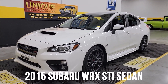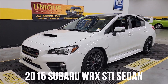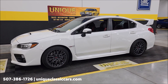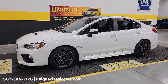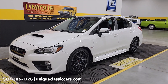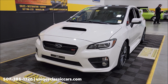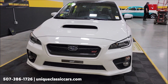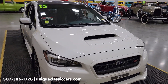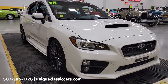Here at Unique Specialty and Classics, a quick look at a 2015 Subaru STI four-door sedan. Under the hood is a 2.5-liter turbocharged boxer four putting out 305 horsepower and 290 foot-pounds of torque. That's paired with a six-speed manual gearbox and symmetrical all-wheel drive. These cars will hook up and go — zero to sixty in 4.6 seconds. This particular car has a clean Carfax, no accidents indicated, confirmed miles just under 35,000.